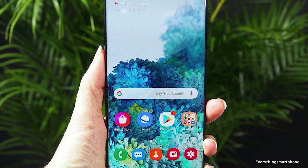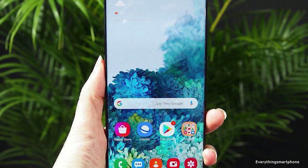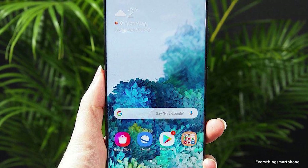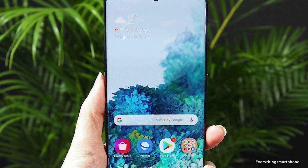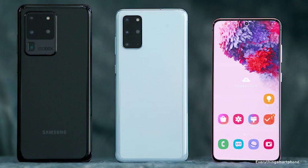It is protected by Corning Gorilla Glass 6. The Samsung Galaxy S20 Plus has an IP68 rating for protection against dust and water up to 1.5 meters of depth for 30 minutes. It has an installed 7nm Exynos 990 processor with integrated GPU Mali-G77 MP11 for the global version.